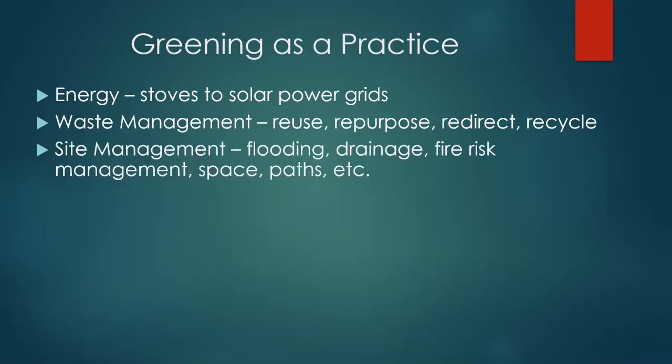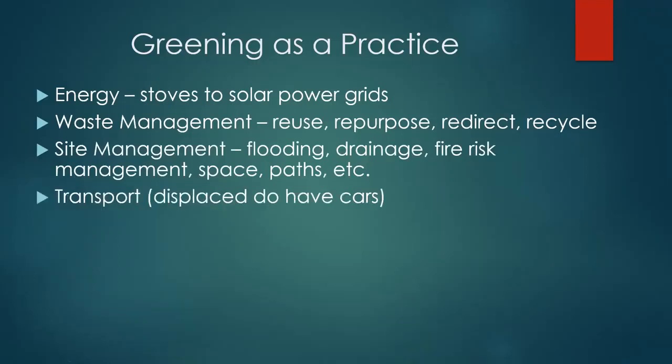Site management overall: there was a good presentation earlier this morning on flood management within sites. So flooding, drainage, fire risk — why is fire an environmental issue? Well, if your camp burns down, you're using twice as many resources as you would have otherwise. So fire management, space, paths — all those things matter. I'll give an example on that in a minute.